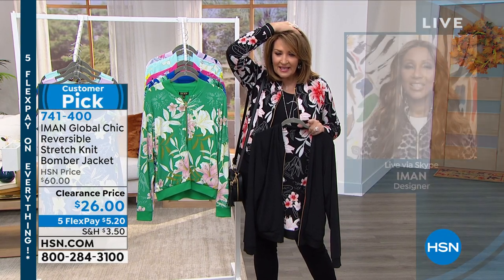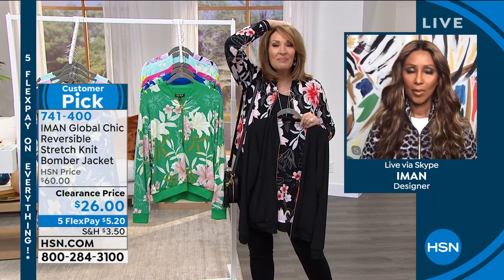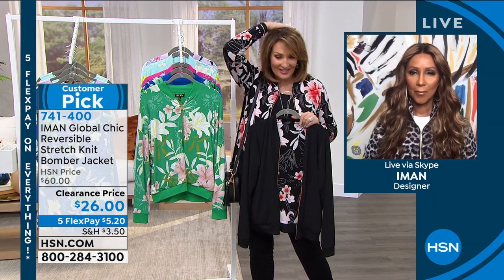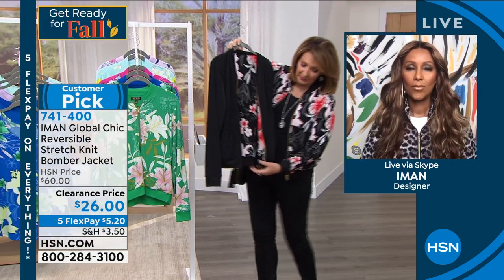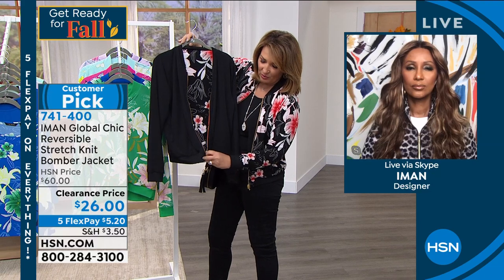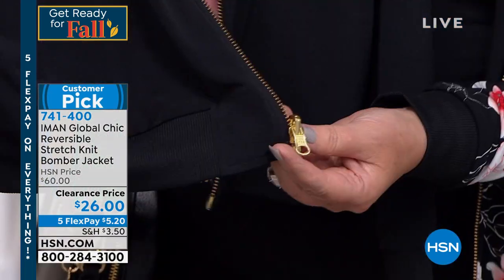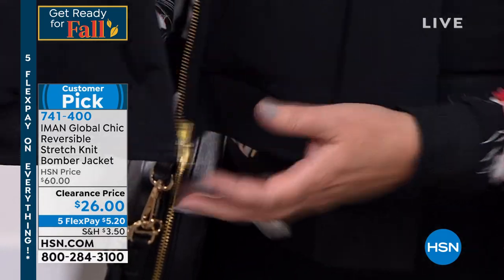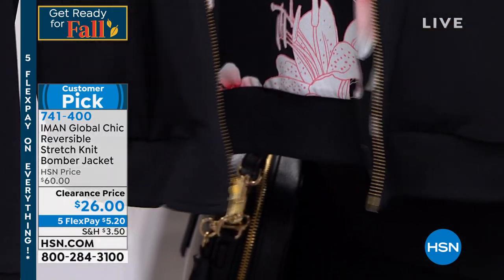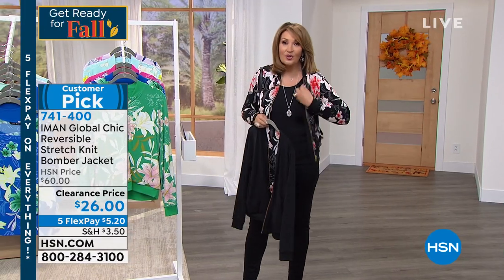Regular HSN price is $60, retail value $80 — $26 for this darling darling jacket. It's two in one. It's completely reversible. Even the zipper — look at it, it flips around. So the zipper flips depending on which side you're wearing it on, you get that great flip. So you get a solid black and a print. This is choice number one.